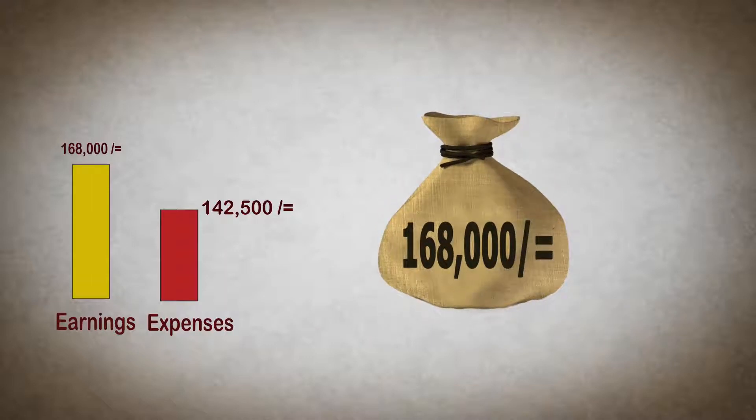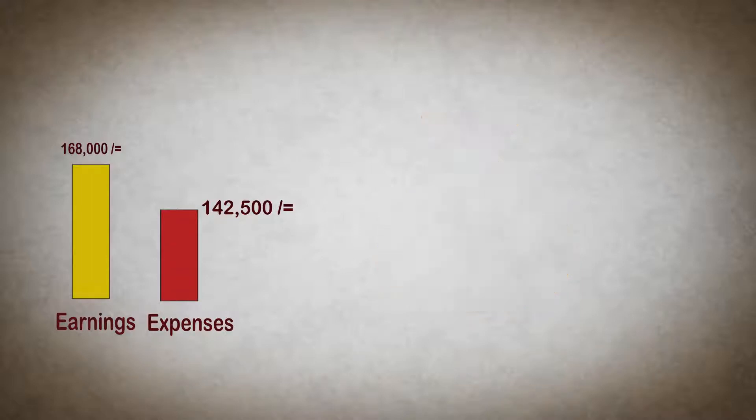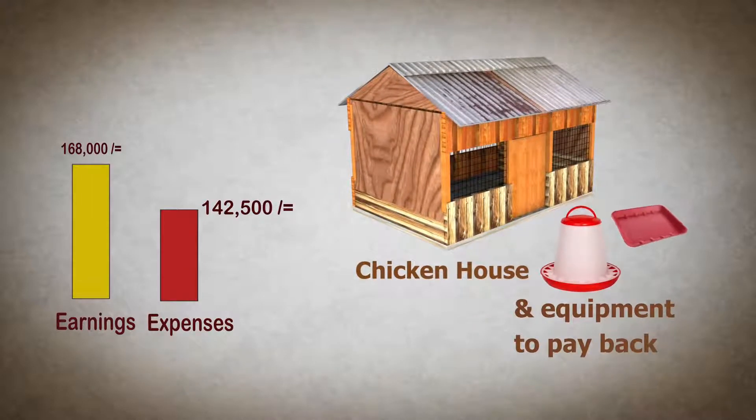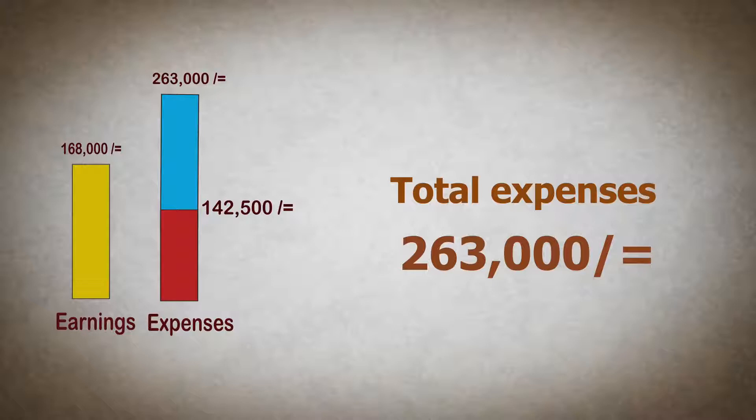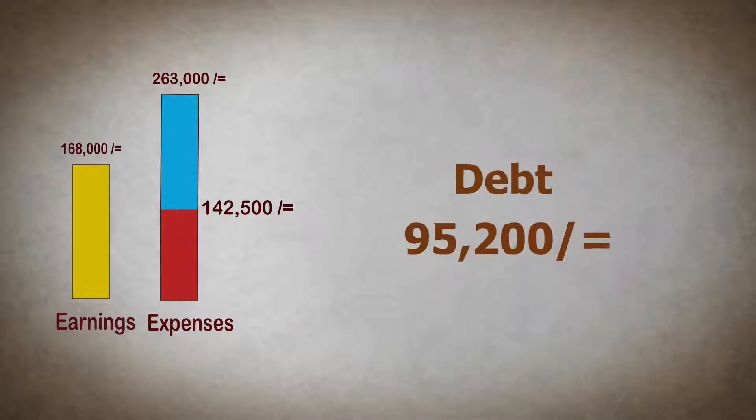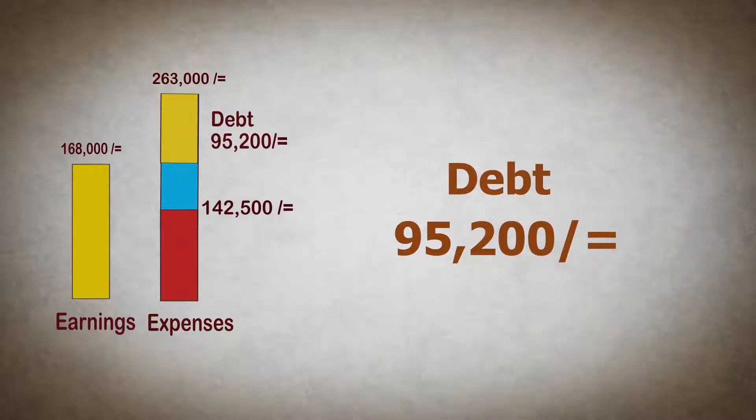So, his earnings of 168,000 shillings will easily cover the chick expenses. However, he still has the one-time cost of the housing and equipment to pay back. His total expenses will be 263,000 shillings, so he's still left with a debt of 95,200 shillings.